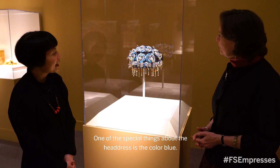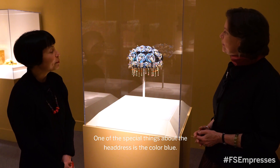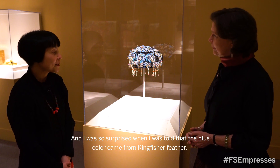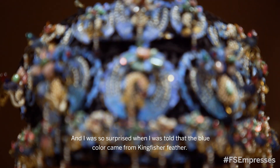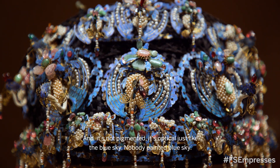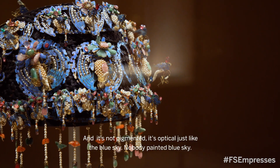One of the special things about the headdress is the color blue. I was so surprised when I was told that the blue color came from kingfisher feathers — and it's not pigmented, it's optical, just like the blue sky. Nobody painted the blue sky.